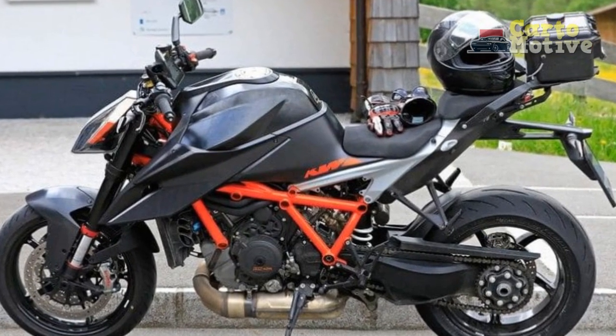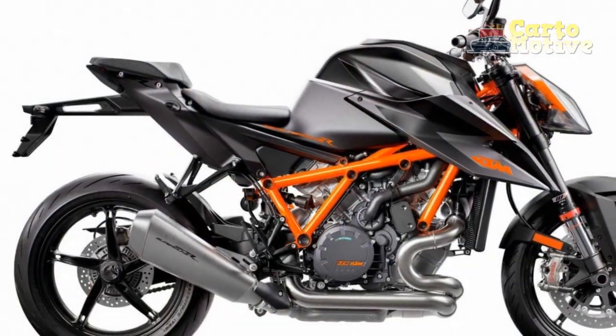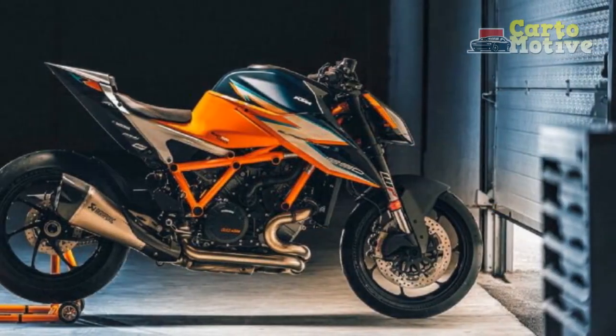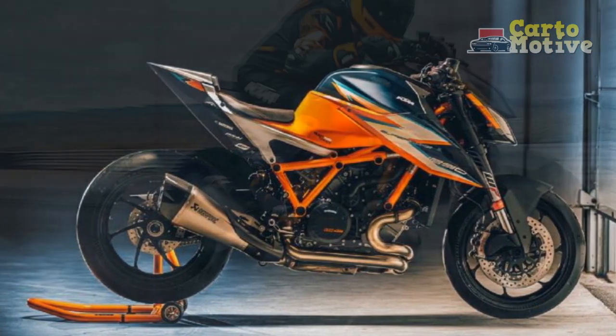Please note that some specific details, such as torque, compression ratio, tire sizes, and dimensions were not provided in the original response. For the most accurate and up-to-date specifications, it's best to refer to the official KTM website or the motorcycle's user manual.